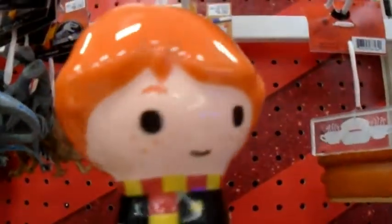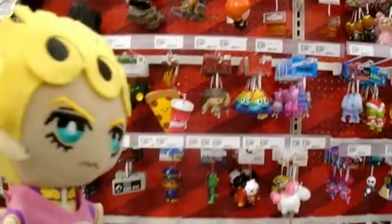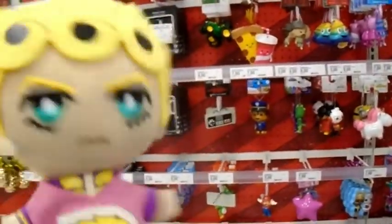Look at all these Christmas ornaments. And look, it's Ron from Harry Potter — Ron Weasley. Yeah. I don't know Harry Potter, but I feel like it's all about it.